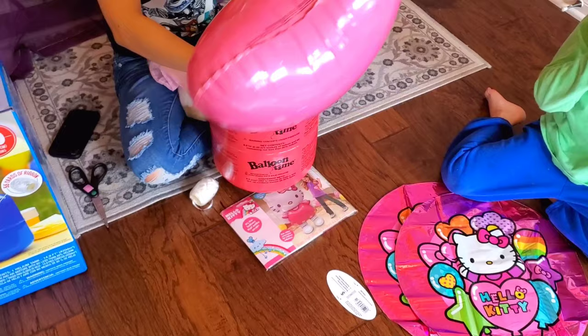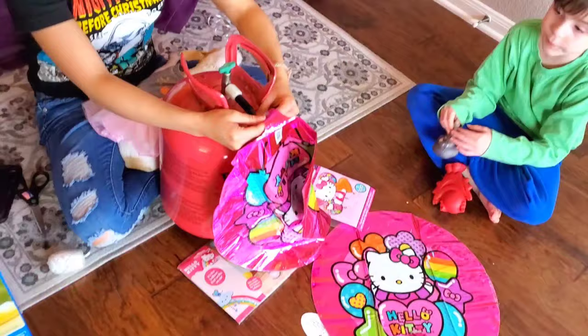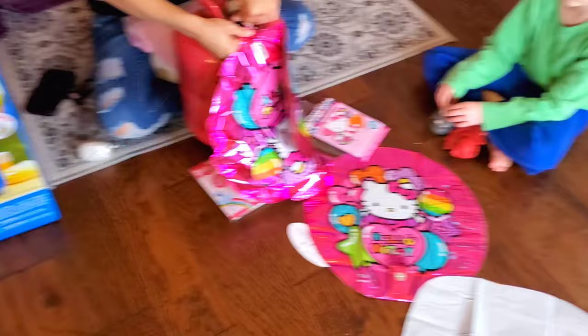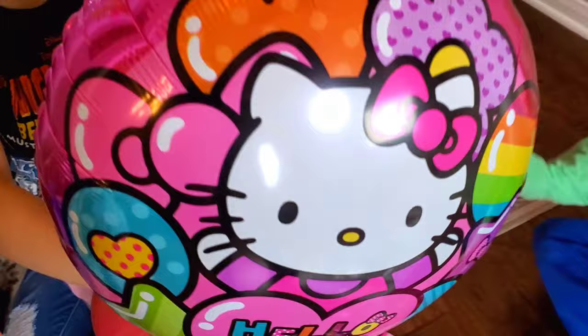Oh, so pretty. Does it float everyone? I think it does! These are super cute. I love the pink color. And she also has balloons in the picture. I like the rainbow she has. She has a bunch of balloons and a rainbow balloon too.